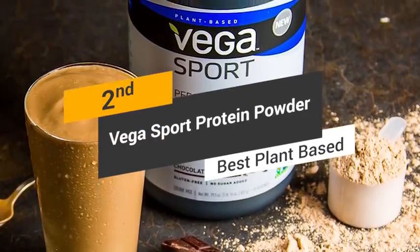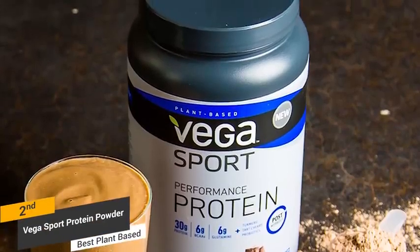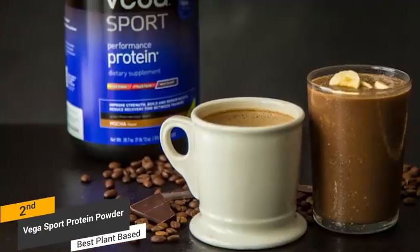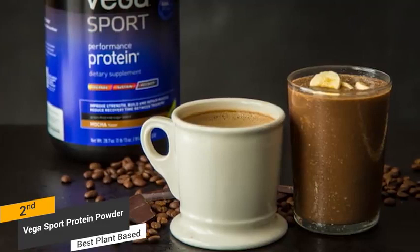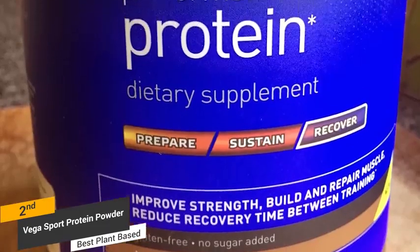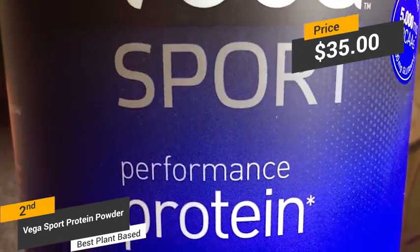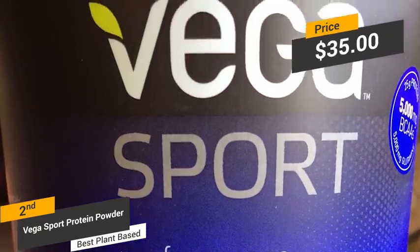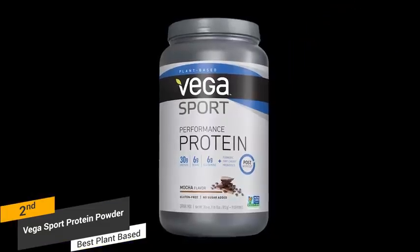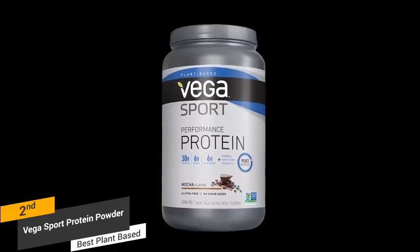Coming in second place, we have the Vega Sport Protein Powder, our pick for the best plant-based protein powder. Vega is a brand started by renowned triathlete Brendan Brazier, and it definitely has a lot to offer for those who want to build muscle more efficiently. Vega Sport is one of the better plant-based proteins on the market, and it's quite powerful. Priced at around $35, this protein powder is formulated to increase energy levels, reduce inflammation, and promote quick muscle repair, with natural ingredients that make it both effective and safe to use.